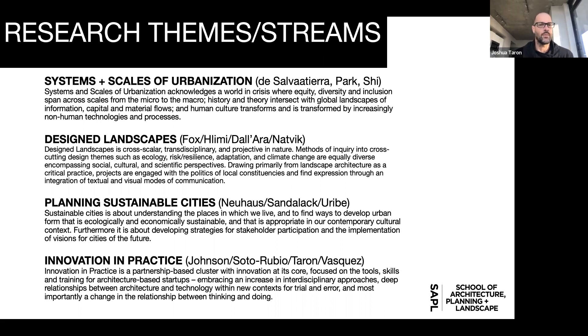We have a series of themes traced across the faculty: systems and scales of urbanization, design landscapes, planning, sustainable cities, and innovation and practice. This maps across the three professional degree programs. We have a lot of practicing professionals involved — architects, planners, landscape architects — so contributing to innovation and practice is also a recognized form of research in the faculty.